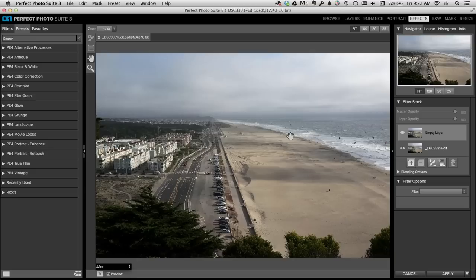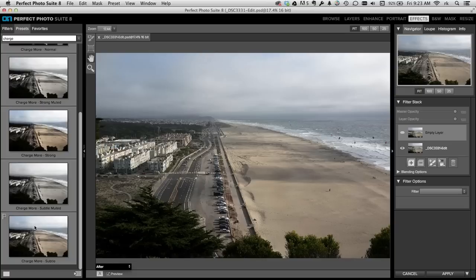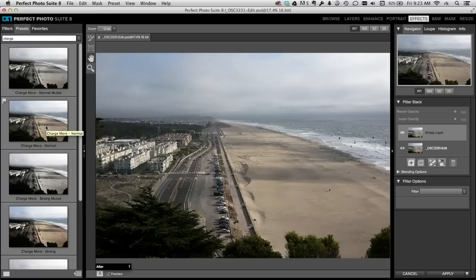In the old days of Photo Tools, there was an effect called charge more money glow. When we went to Perfect Effects from Photo Tools — Photo Tools was just a Photoshop plugin, and Perfect Effects was our first one that worked outside of Photoshop. We did not include the charge more money glow. There was a set of them: normal, strong, subtle, and then muted versions of all of them. We added them last year in Perfect Effects 4 and they've carried through to Perfect Effects 8. I use these right away just because I've been using them for years and I love them. So all you do is you go in, you click on it, and it applies the glow.